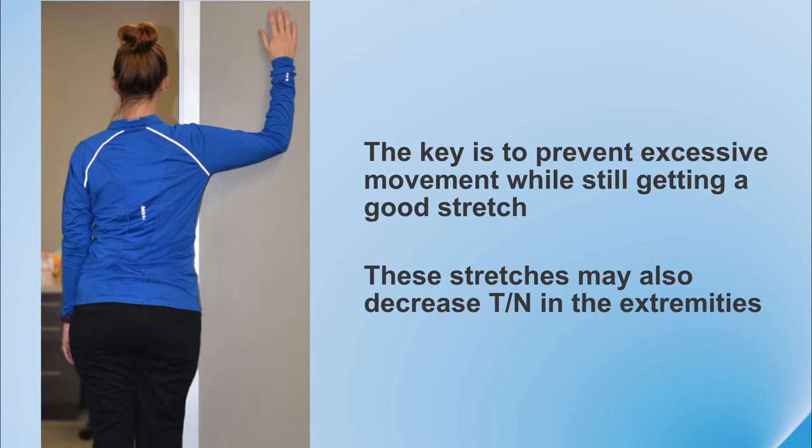We encourage our patients to do stretching frequently throughout the day to reduce the chronic nature associated with Chiari. Don't stretch to create pain, but stretch until you feel a pull. Another aspect of stretching — more for posture — is the pec muscle stretch. People tend to be very tight through their pec muscles in the front with all the lifting we do throughout the day: groceries, children, laundry. This is a good one to stretch the pec muscle in the front.